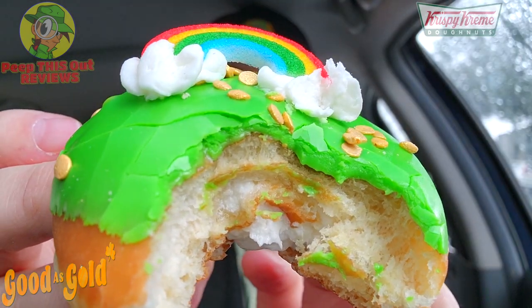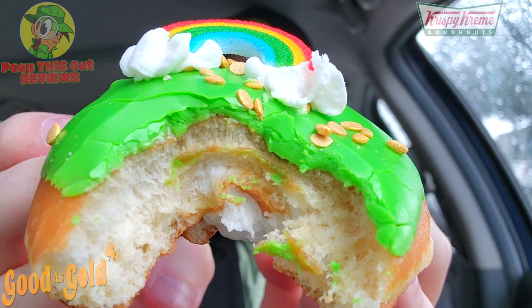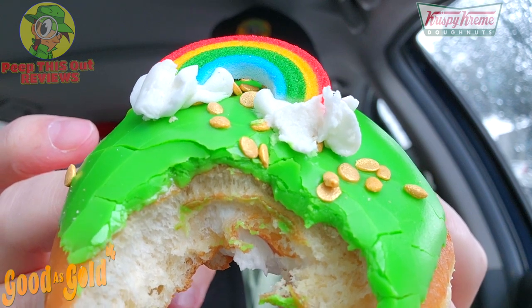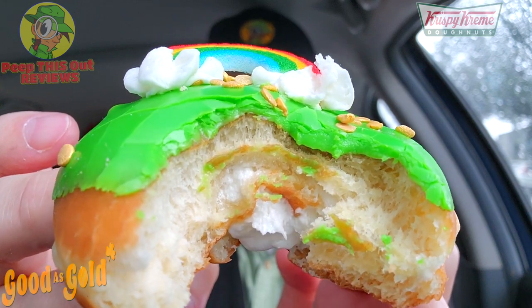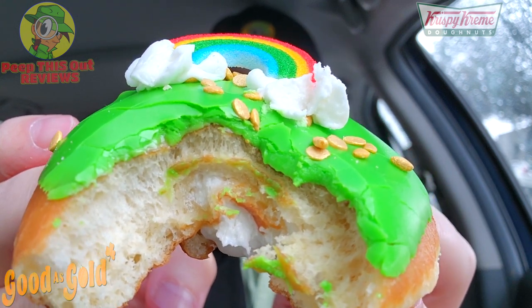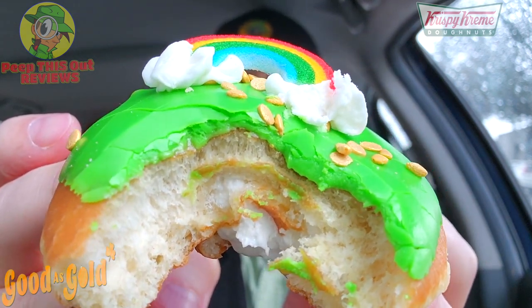Flash, but still tasty. Even though this is more of a flash-type donut, it's still a Krispy Kreme donut so the quality is very solid. Don't expect any variation in flavor — this one is really set up for the holiday and dressed nicely. The buttercream for the clouds is a nice little combination. I wish there was a little more gold coin action on top, but the icing and freshness are on point, and it's still pretty festive looking.